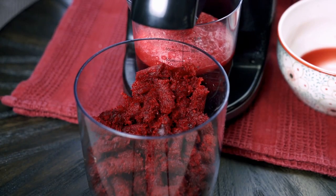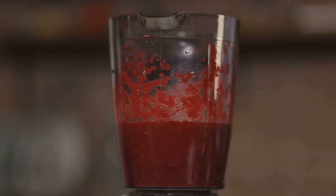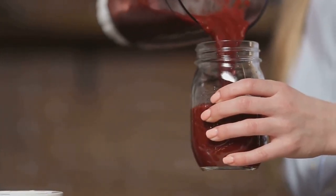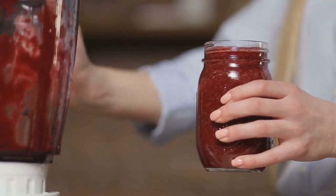The secret behind the color change lies in a compound found in beets called betanin. This vibrant pigment gives beets their characteristic deep red hue. But more than just contributing to the vegetable's aesthetic, betanin plays a starring role in our digestive story.